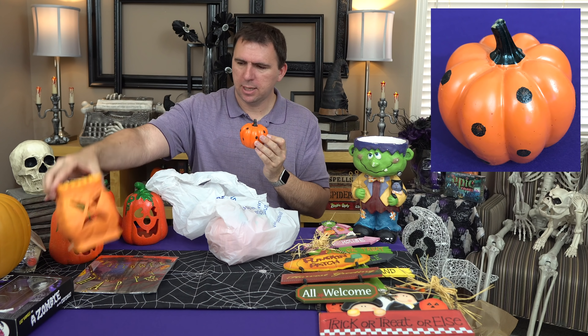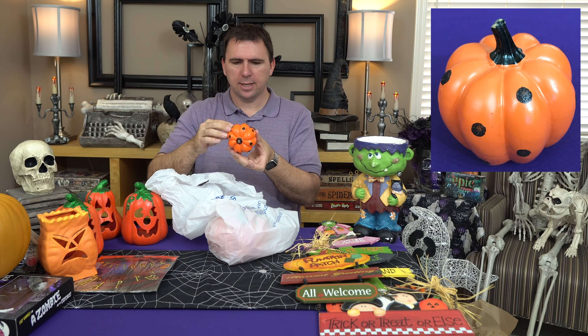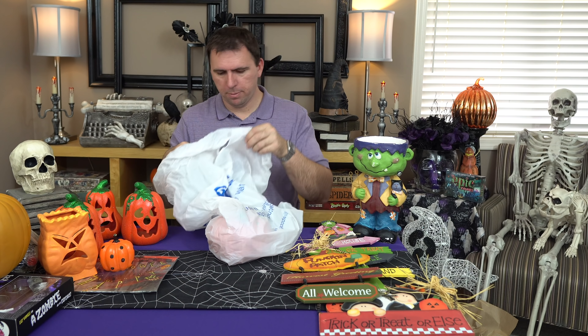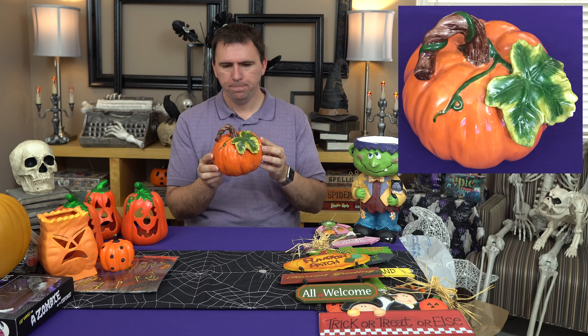More pumpkins — this guy was 99 cents. It looks like it was probably one of those Target pumpkins that have all the decorations because the little black dots are very glittery. I thought he was just a fun little decorative pumpkin. Then another decorative pumpkin — this one is more ceramic-y. I'm trying to get a little grouping of glass pumpkins going.